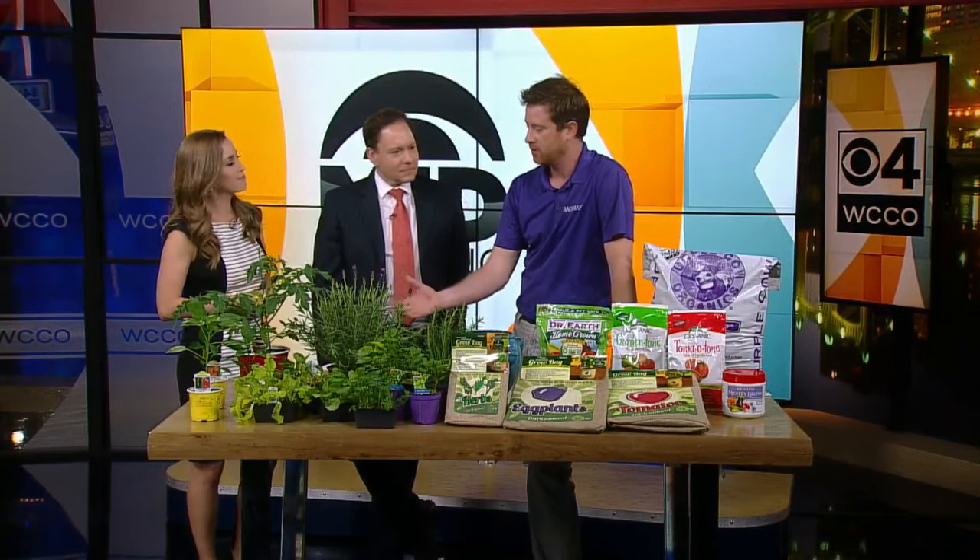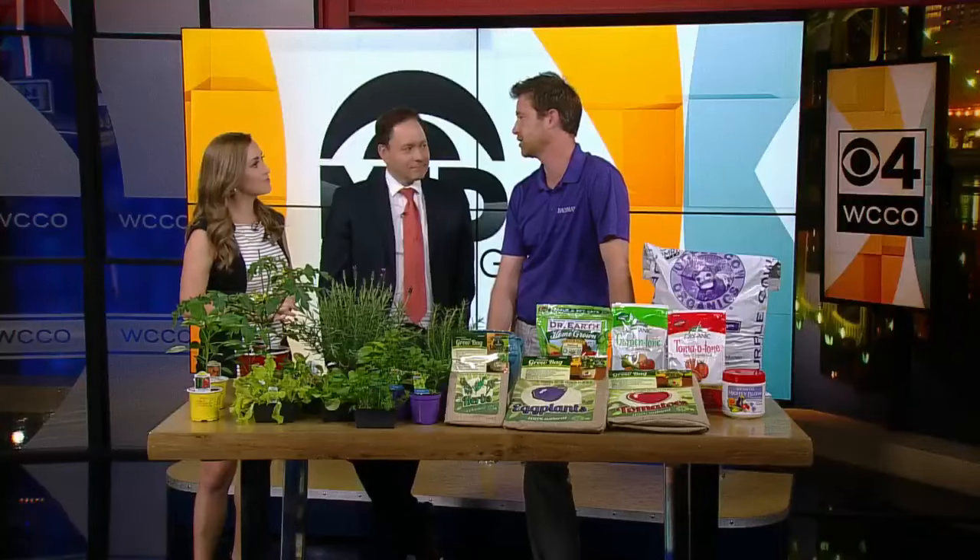So growing your own vegetables is fun, it's educational, and it's also responsible. Harvesting the vegetables is one of my oldest daughter's favorite things to do.